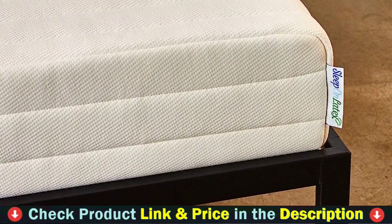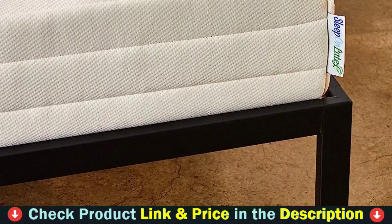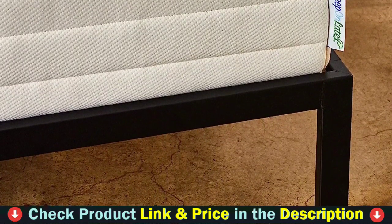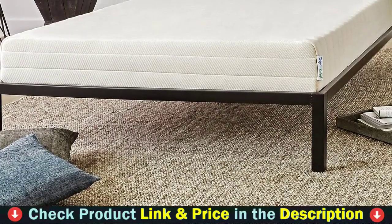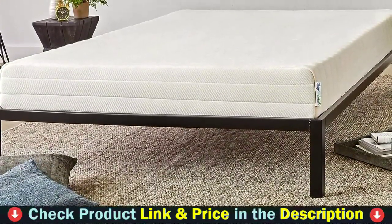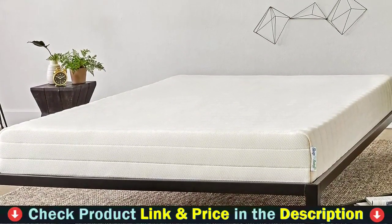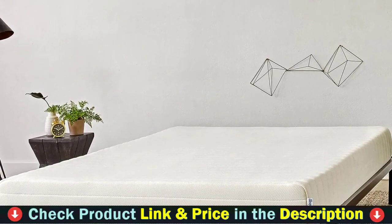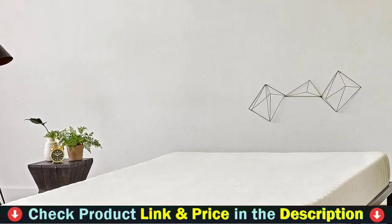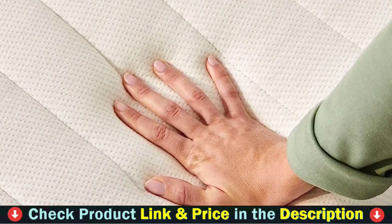Other types of foam sink as the night goes by, while our foam maintains the same support all night long. Natural latex foam is an extremely durable material, which ensures this comfort and support will be maintained for many years to come. With cutting edge technology, this queen hybrid mattress offers exceptional motion isolation. Each pocketed coil works independently to absorb motion, allowing you and your partner to enjoy undisturbed sleep. No more disruptions from tossing and turning — experience uninterrupted slumber like never before.